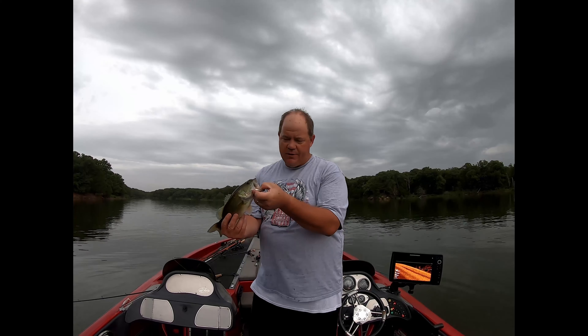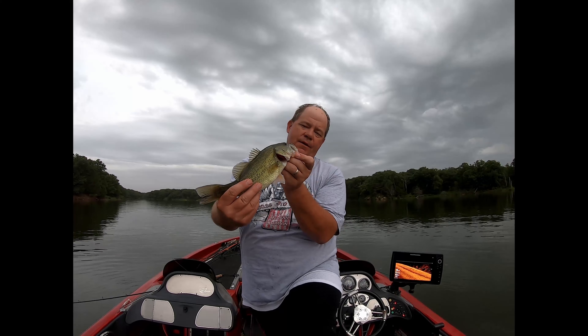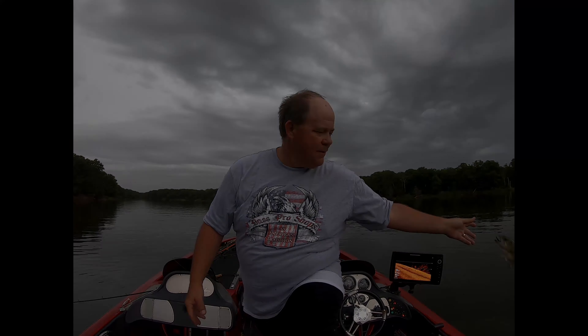Another little bitty guy. I don't know if you can see it, but he has a plastic worm in his mouth. What's crazy about that catch is that fish had a plastic worm nearly all the way down his throat, and he still wasn't scared to take on my bait too.